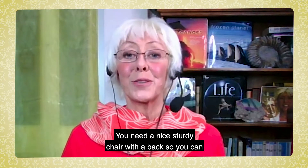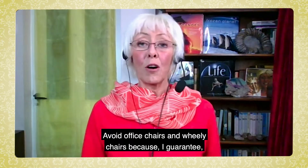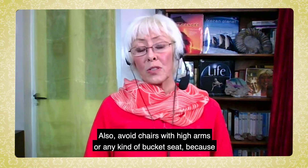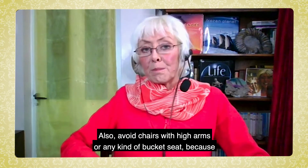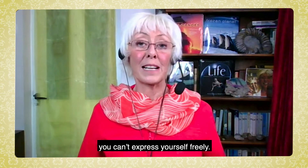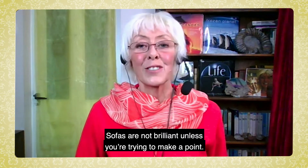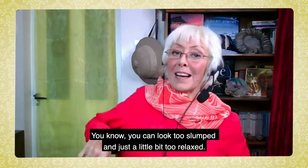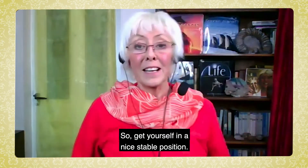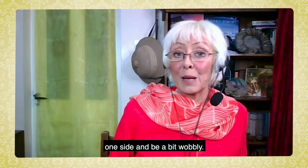Seating: you need a nice sturdy chair with a back so you can sit up nice and straight. Avoid office chairs and wheelie chairs because you will swivel and fidget. Also avoid chairs with high arms or any kind of bucket seat because you don't want to look hunched and get trapped so you can't express yourself freely. Stools are no good because you'll have no support and you'll just sway about. Sofas are not brilliant unless you're trying to make a point — you can look too slumped and just a little bit too relaxed. Get yourself in a nice stable position and avoid crossing your legs because that will make you lean to one side.